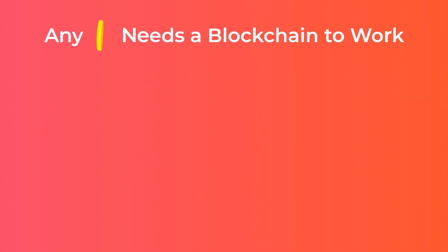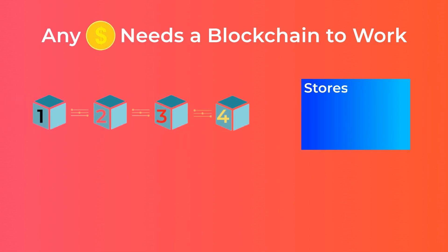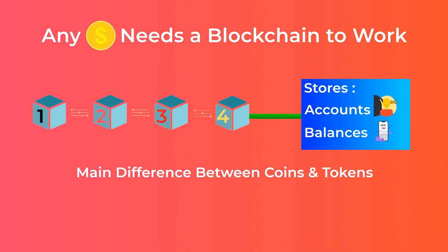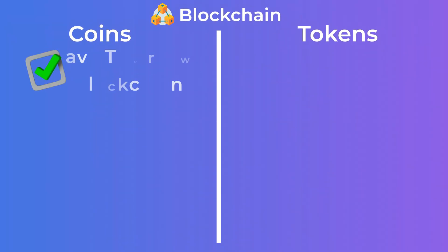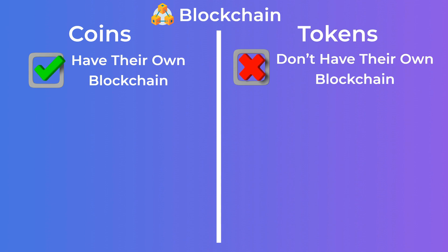For any cryptocurrency to work, there has to be a blockchain to store users' accounts, their balances, and to get the transactions verified. The main difference between coins and tokens is the blockchain they run on. Coins are cryptos that have their own blockchains; tokens, on the other hand, are cryptos that don't have their own blockchains, but instead run on other coins' blockchains.